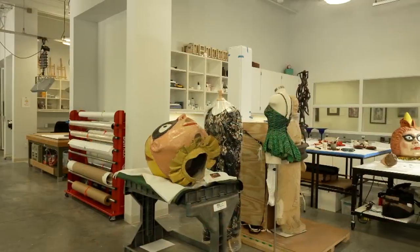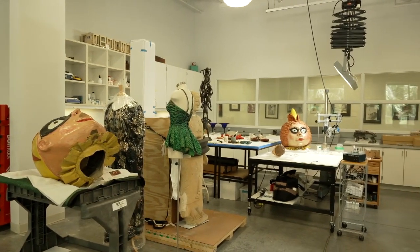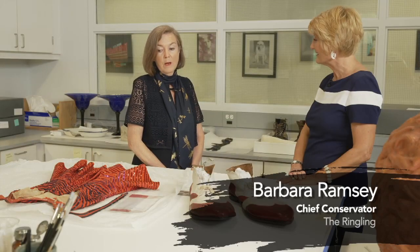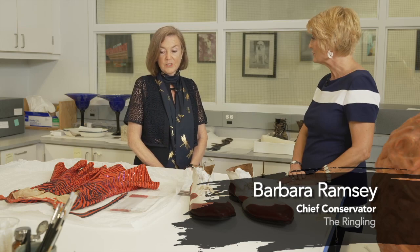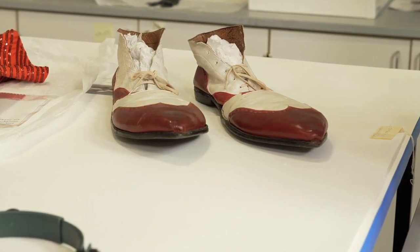We are in the sculpture and decorative arts section. Our conservator of sculpture and decorative arts is working on these objects. They have been requested for loan by an organization in Montreal, Canada, and these will be going out in the next few months, traveling up to Montreal for the exhibition.